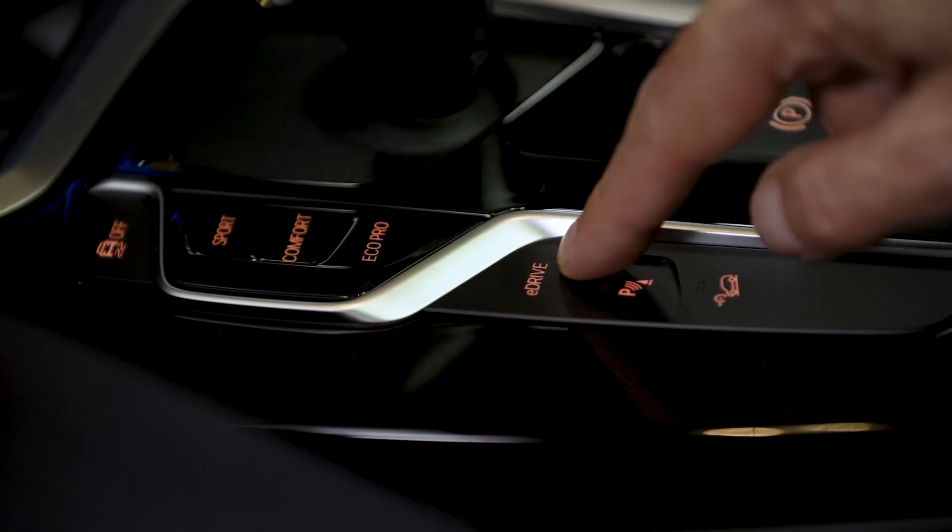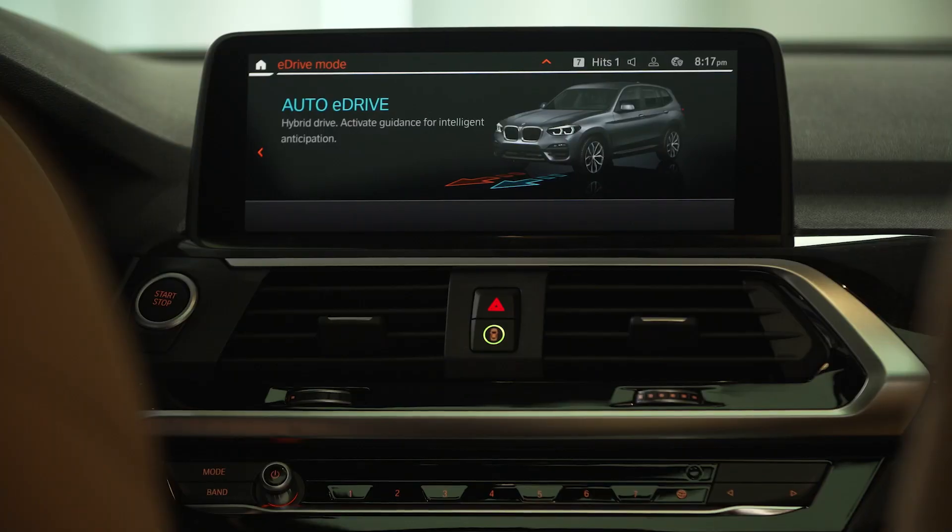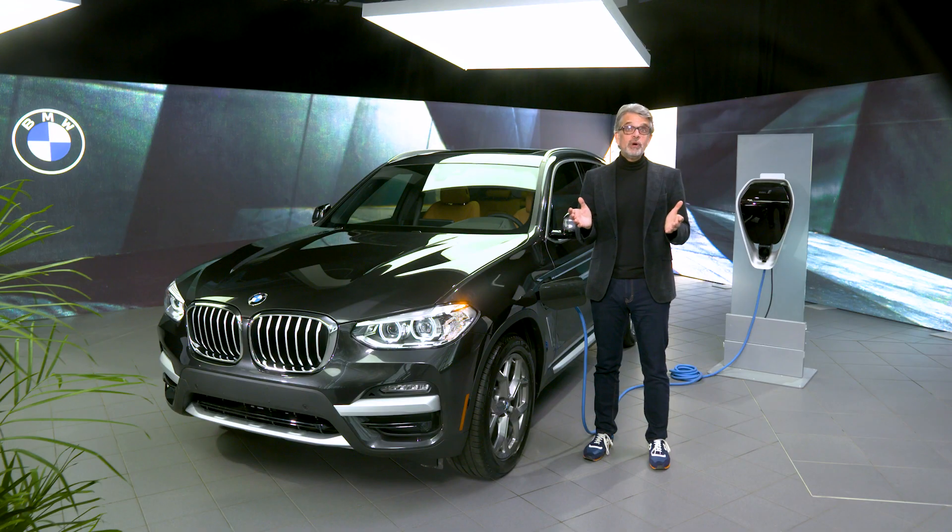By using the eDrive button located on the left of the shifter, you are able to select your preferred driving mode based on your needs. This will allow you to toggle between driving in all electric, all gas, or both by engaging hybrid mode. For those who want to save as much fuel as possible, you can even change your default setting to fully electric mode on startup.